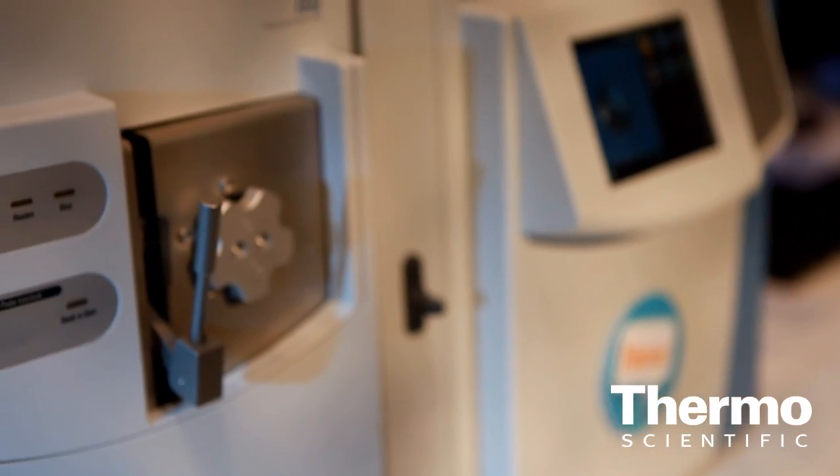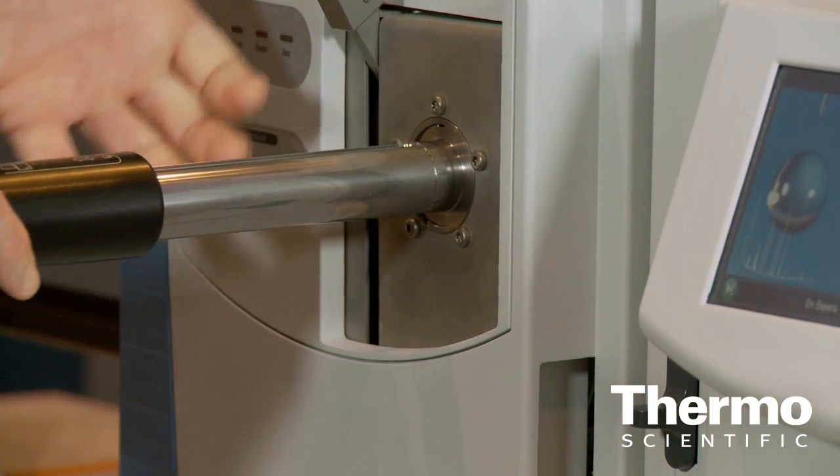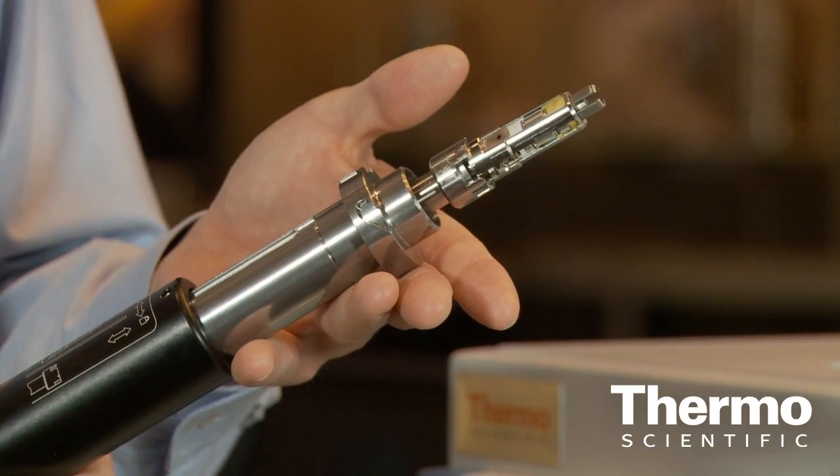What's really important for customers to know? Probably the most important things are dynamic range, sensitivity, and robustness — meaning the length of time between cleanings of the system. And when you do need to clean the system, you can remove the source without breaking vacuum. It comes right out of the vacuum interlock — the entire source, including the ion volume, all three lenses, and the first part of the ion guide.